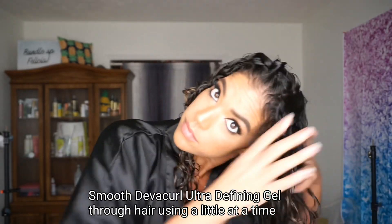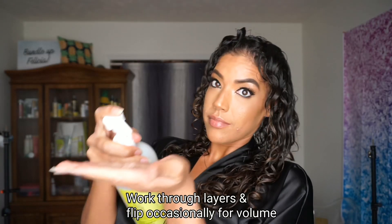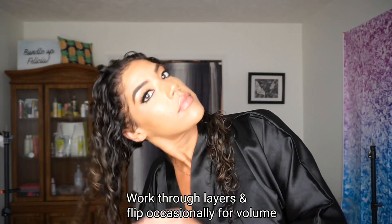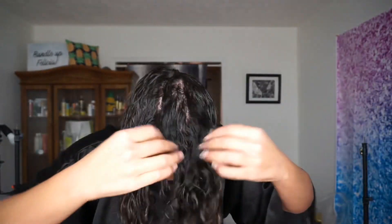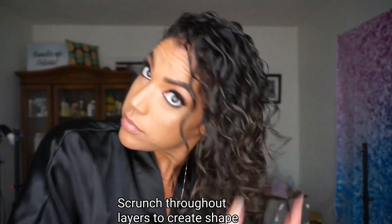For this routine, Brittany basically went in and used just the DevaCurl ultra defining gel. It was a little weird not using a styling cream, but I trust her — she's always been one of my favorite curly girls. Even though I'm not using a styling cream, I still smooth the gel through the layers and scrunched it in, basically using it exactly like I would a styling cream to help with definition and volume. I like to flip my head upside down and shingle little strands of hair, then smooth my hair before scrunching, because scrunching is what encourages your natural curl pattern.